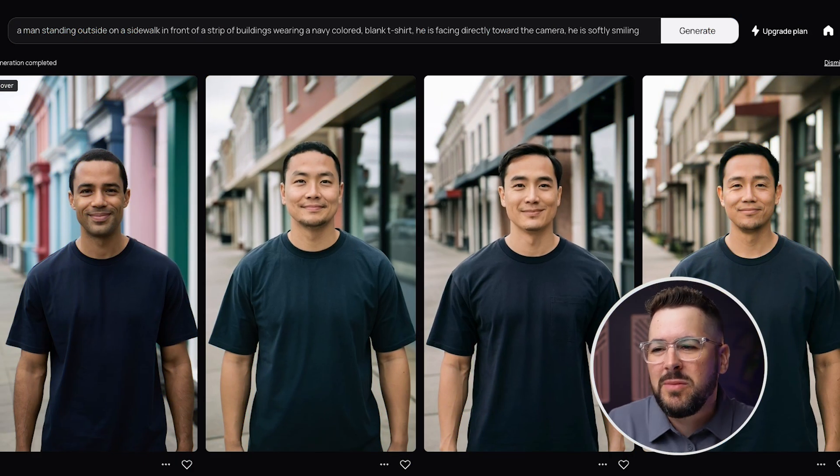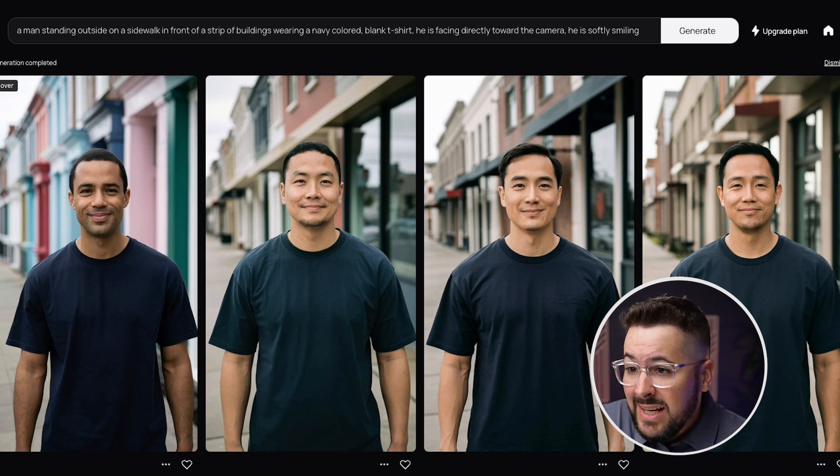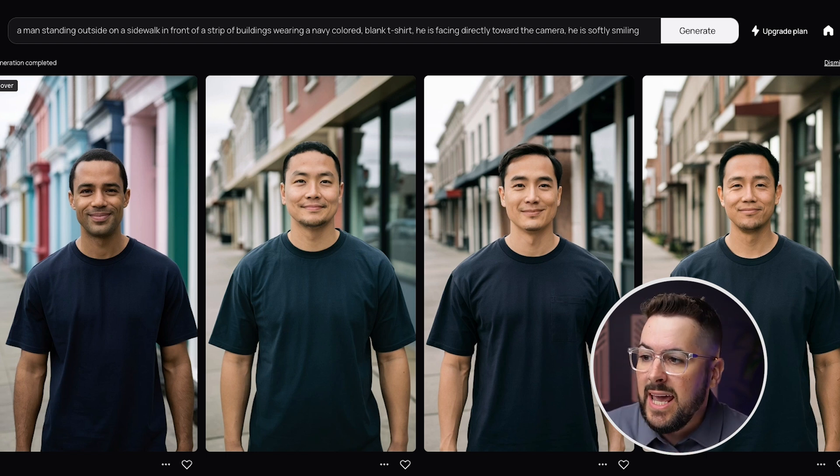Next, taking a look at Ideogram. I've talked about Ideogram a ton and done videos on it — I generally think of it as a great text generator, so if you're doing text-based designs it does great with t-shirt designs. I generally don't use it for realistic mock-ups, but it actually did a really good job with these. It gave us a lot of different races and ethnicities, they're all wearing a navy t-shirt, standing on a sidewalk in front of buildings, and they're pretty realistic and useful. I think Ideogram is definitely a surprise.